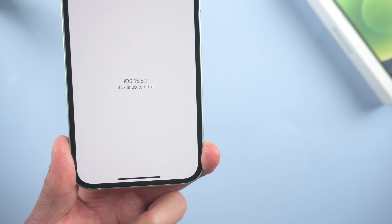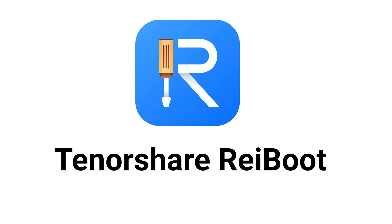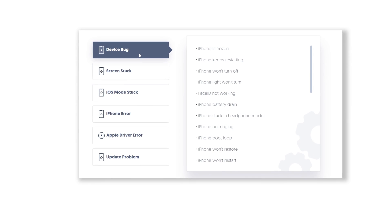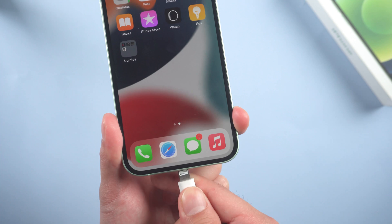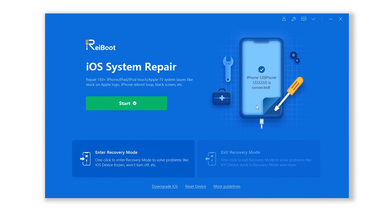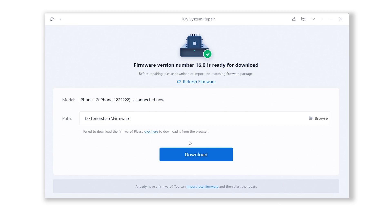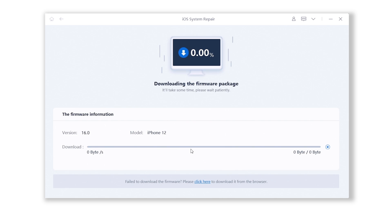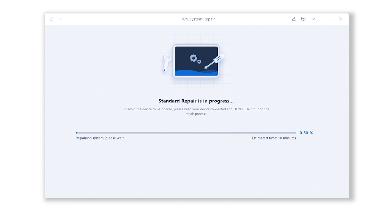Method 5: Update with ReiBoot. If you have a computer, then things can be easily solved. There is a very convenient tool called Tenorshare ReiBoot. It can help you update your phone to iOS 16 without losing data. Check out the download link in the description below. Connect your device to your computer, open ReiBoot, and click Start, then choose Standard Repair. ReiBoot will automatically fetch the iOS 16 firmware for you, and what's more, the whole process won't cause any data loss, so you don't need to backup your device. The whole process will take about 10 minutes, so just wait patiently and keep your device connected.